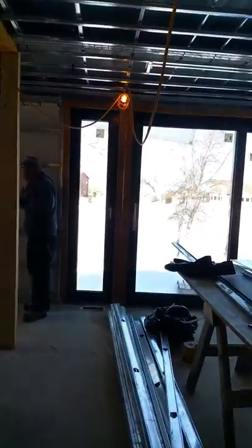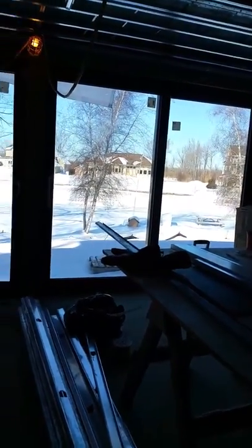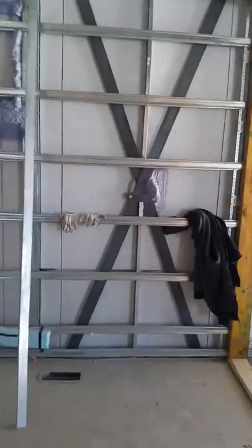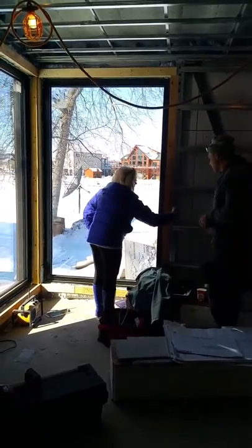Wes and Georgie are discussing what's happening in the master bathroom and how we're going to organize the master bathroom — the tub and so on. We're in pretty good shape on the master bedroom closet, and Georgie and Wes are working away on how they're going to locate the shower and the tub.